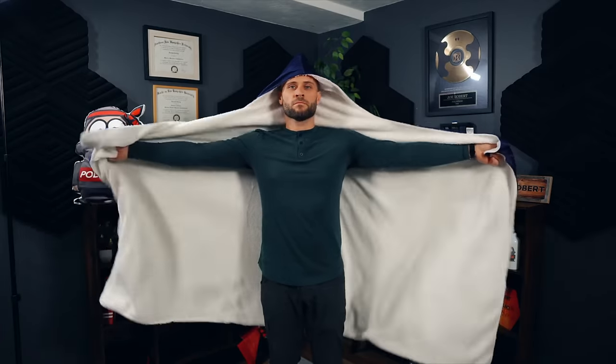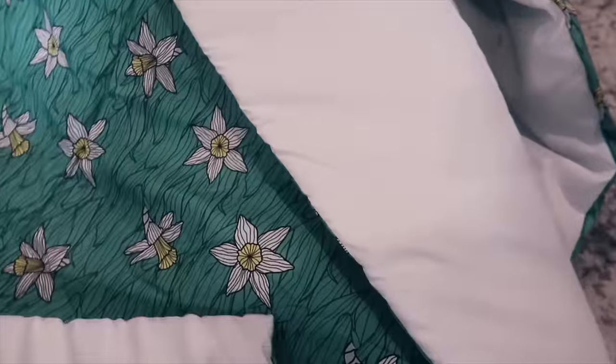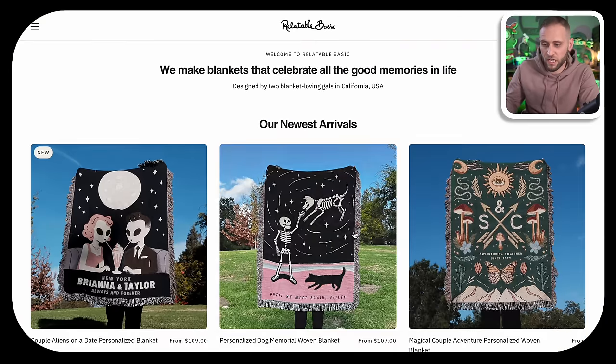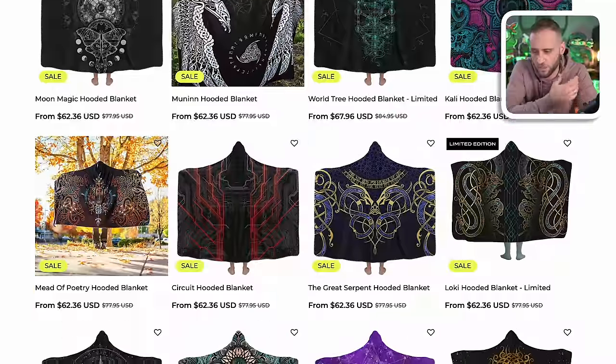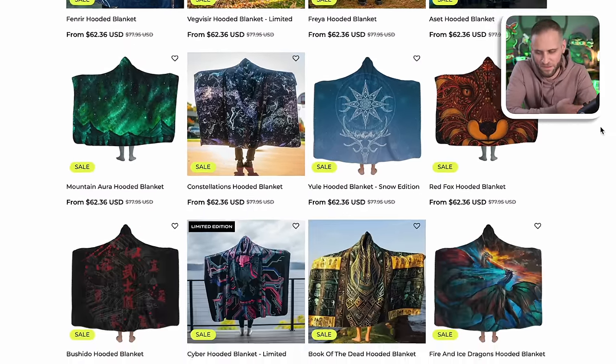Next up are print-on-demand blankets. These are definitely a great product to sell — a product I've sold a lot of. Everything from hooded blankets, which are basically just extra large blankets with a hood, to different baby blanket options, and even woven blankets with a nice fringe around the outside and a very high quality print. This store, Lunified.com, does a great job with hooded blankets and you can see they're selling them for over $60 — definitely a decent amount of profit.